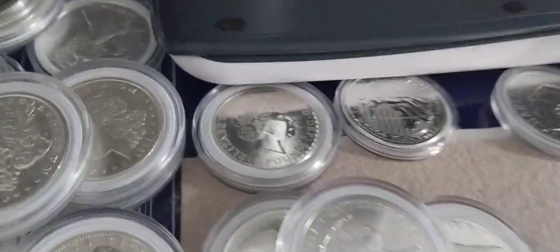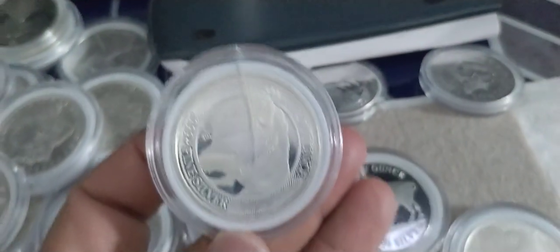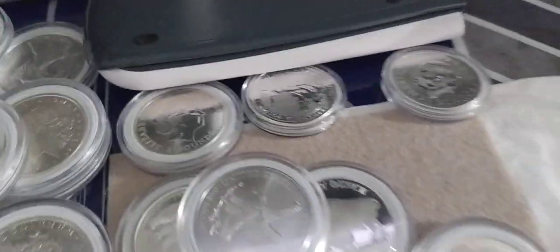Alright guys, if you have any questions just let me know. Buffalo here — I'm not sure what this one is. See you later, my stack.